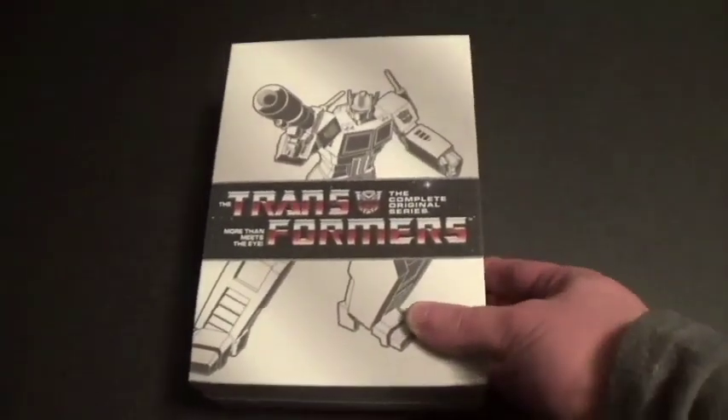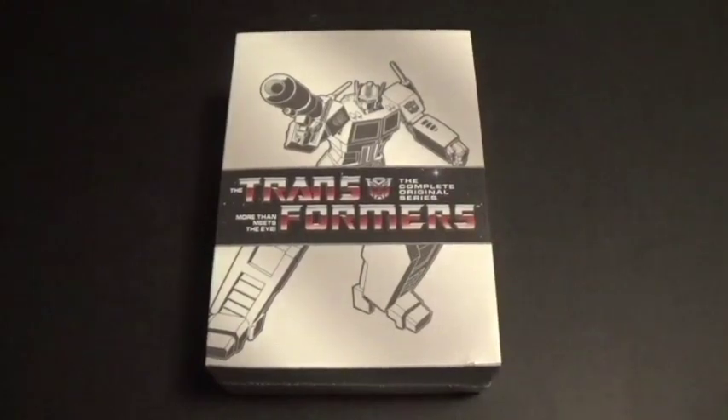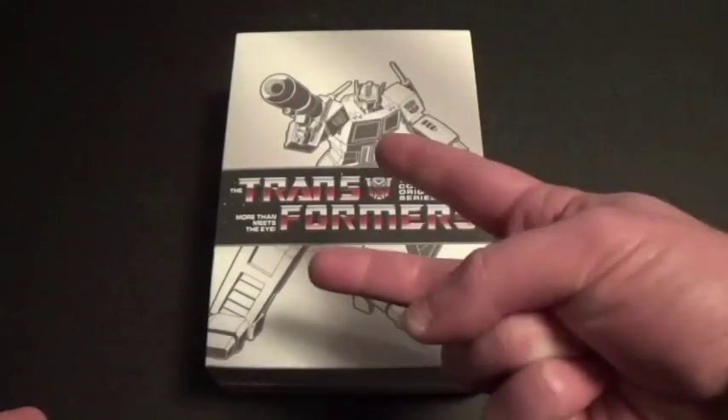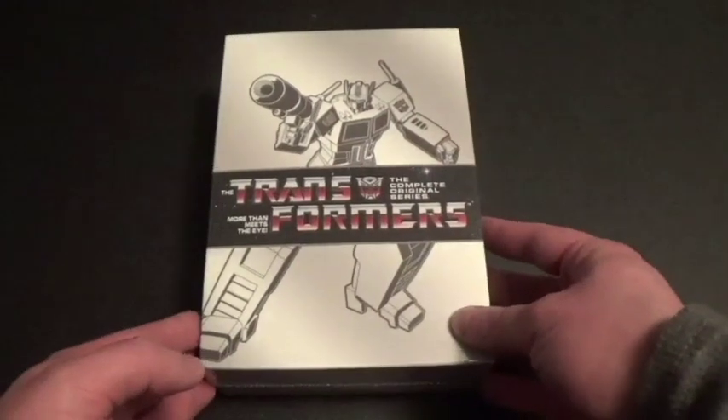Now, if any of you have heard of Transformers, they're like these Autobots that transform into cars and into these big robots. I know there's Optimus Prime, Bumblebee, and Megatron — those are the only three I know.